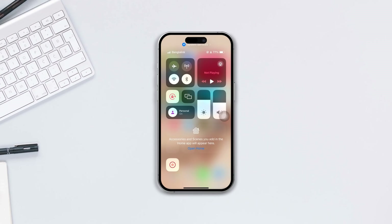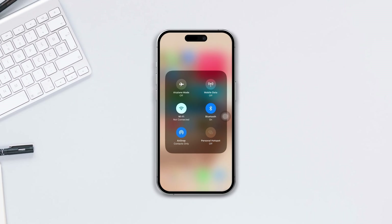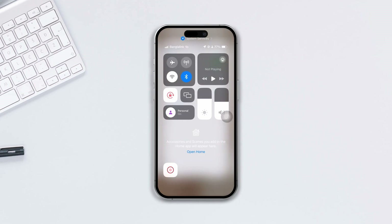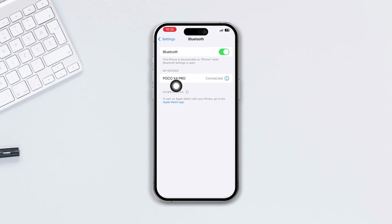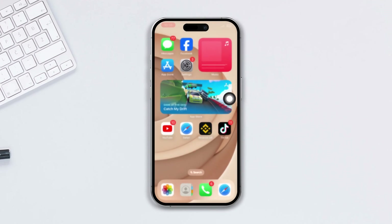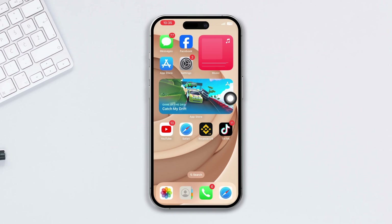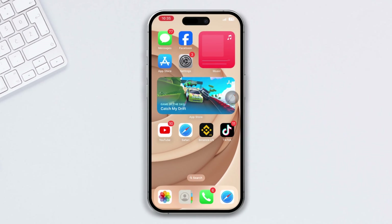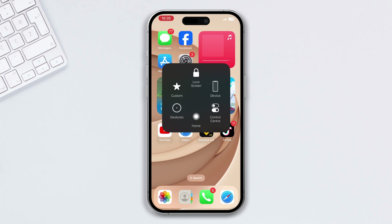Are you looking for how to fix Bluetooth issues on your iPhone after the iOS 17 update? No worries. If your Bluetooth won't find another device, shows Bluetooth unavailable, or keeps disconnecting, then try out this advanced solution for Bluetooth issues on your iPhone after the update. Without wasting any more time, let's get started.